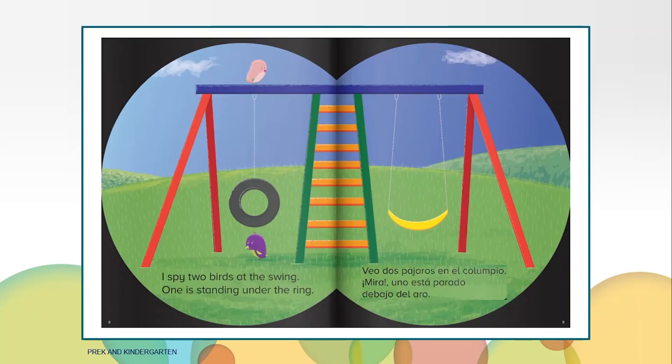I spy two birds at the swing. One is standing under the ring. The ring is a tire swing. What color bird is under the tire swing? Where is the other bird? Yes, the other bird is on top of the swing set.